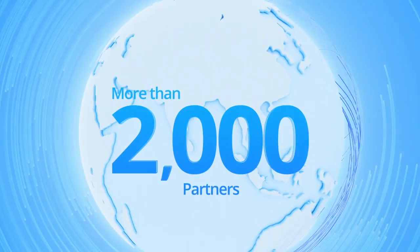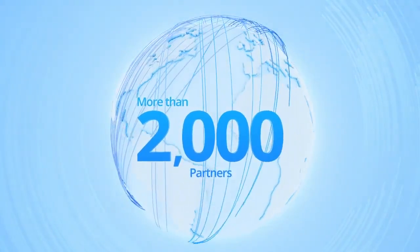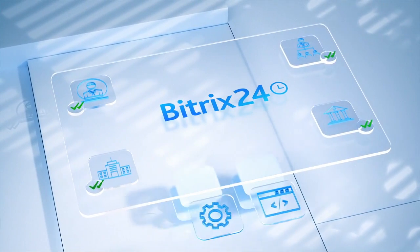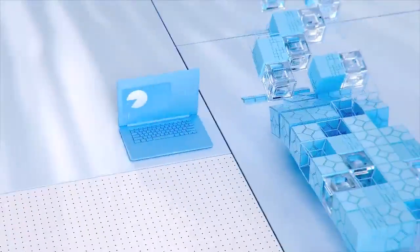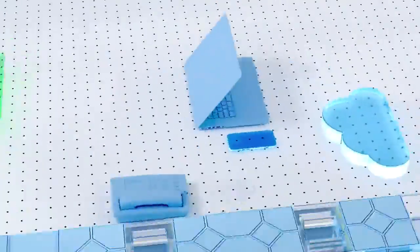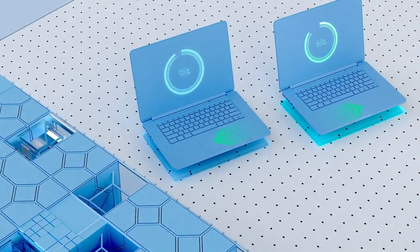Finally, we are widely supported and represented around the world by more than 2,000 partners. Bitrix24 partners are organizations and individuals officially certified by us to assist our clients with product implementation and customization. Our partners provide a wide variety of solutions that enhance the product performance and tie it in with local services such as telephony, payments, accounting, data transfer, and more.